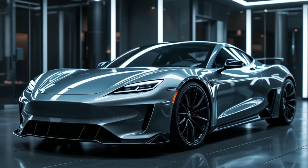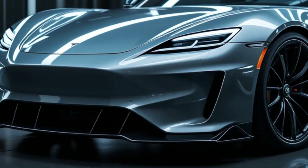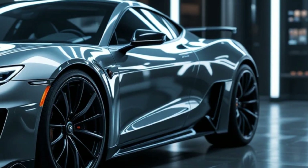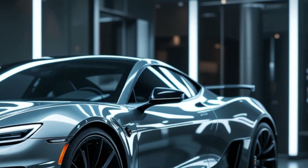With all this cutting-edge technology and performance, the 2026 Tesla Roadster is expected to come with a price tag of around $200,000. It's not just an electric sports car — it's a revolution in automotive engineering. What do you think of the new Roadster? Let me know in the comments.